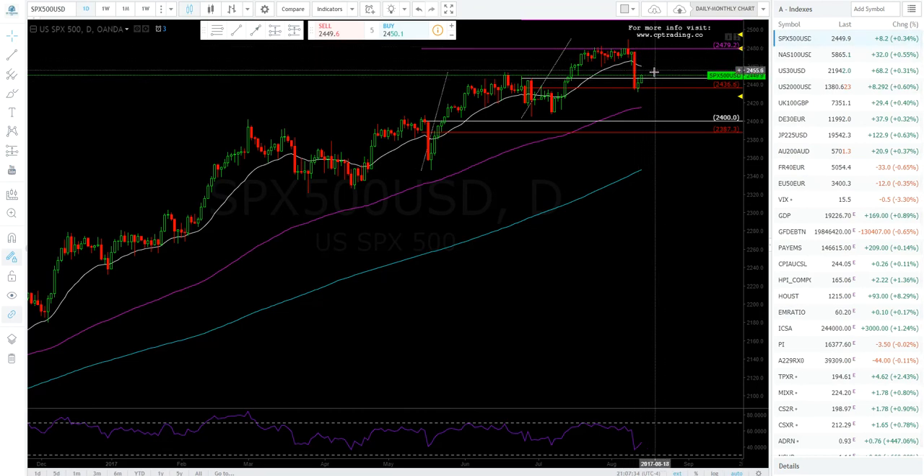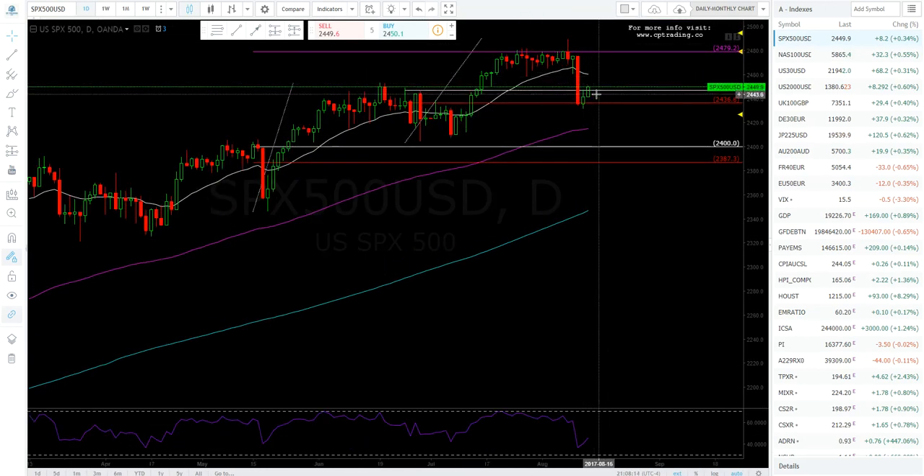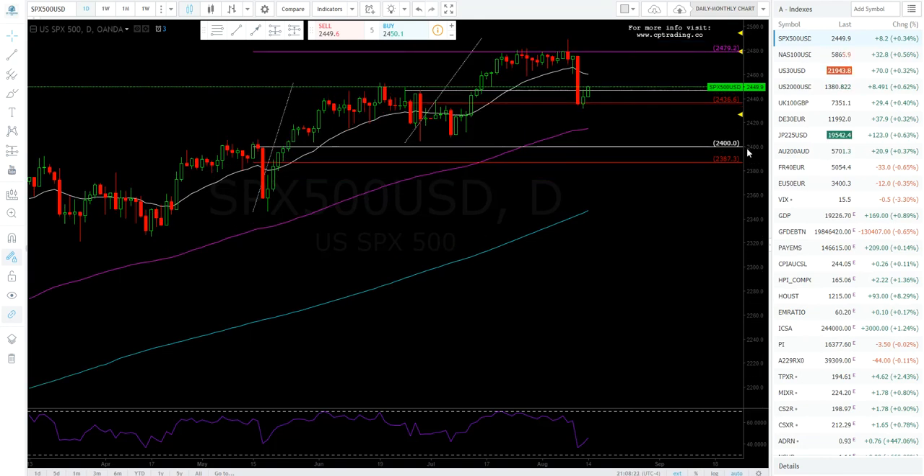On the SPX 500: this sold off but BTFD may be in play. There's tons of resistance that broke out and is now acting as support around 2436. If you wanted to get long via CFD, buying at market with a stop under this candle — because if it goes down it will go lower — and targeting this level or all-time new highs is a great risk-to-reward trade. It depends on the North Korea situation and whether the fear-mongering keeps people selling or risk appetite returns.